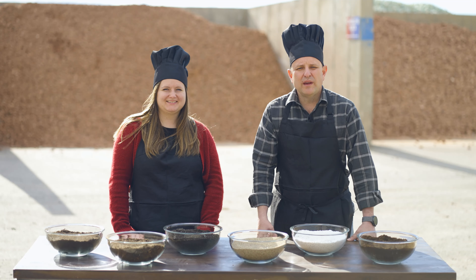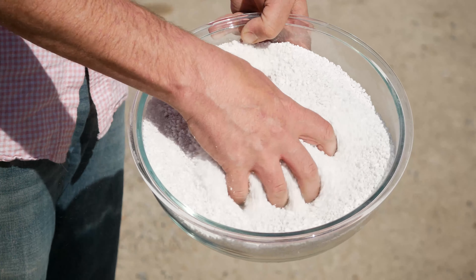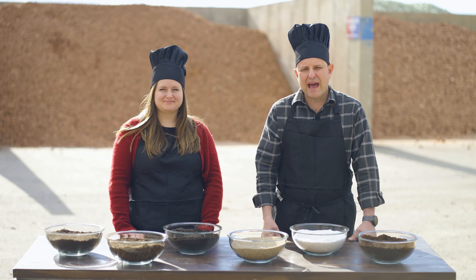Here at Adobe Rock we also sell perlite and vermiculite. Perlite is a natural mineral. When it is heated to 1650 degrees, it pops like popcorn. We call it the anti-compactor and it's the absolute best at breaking up clay soils and providing aeration for your plants.